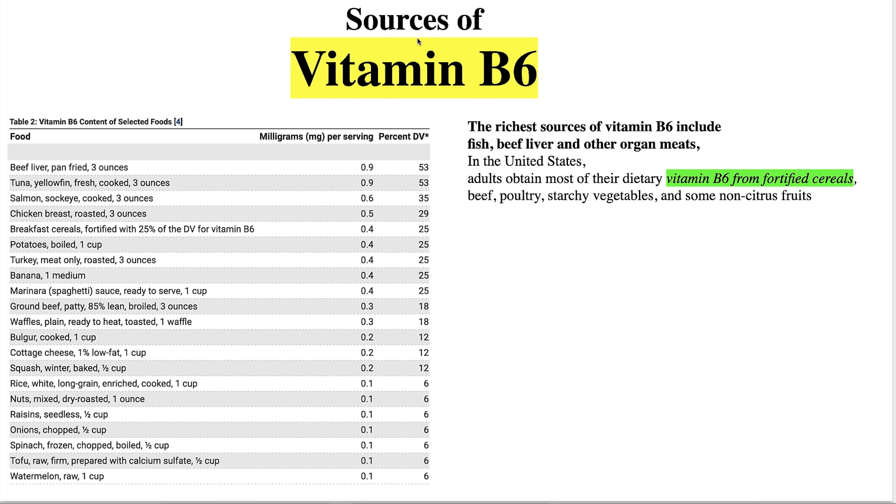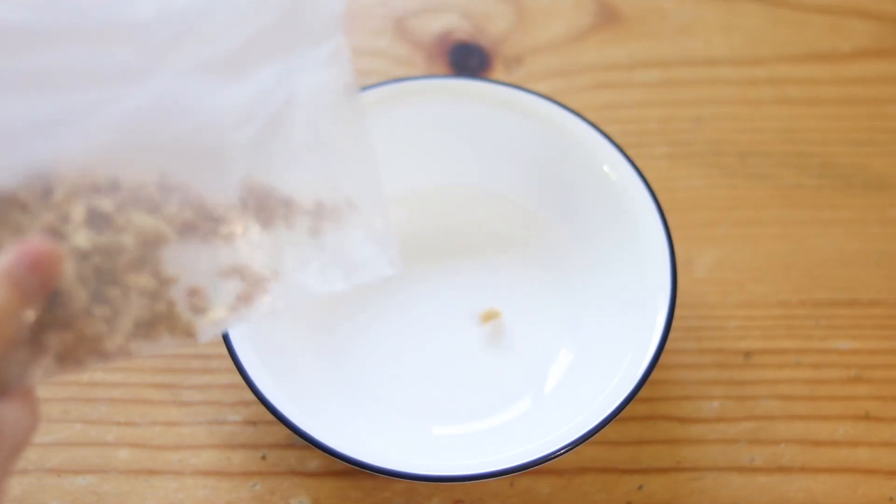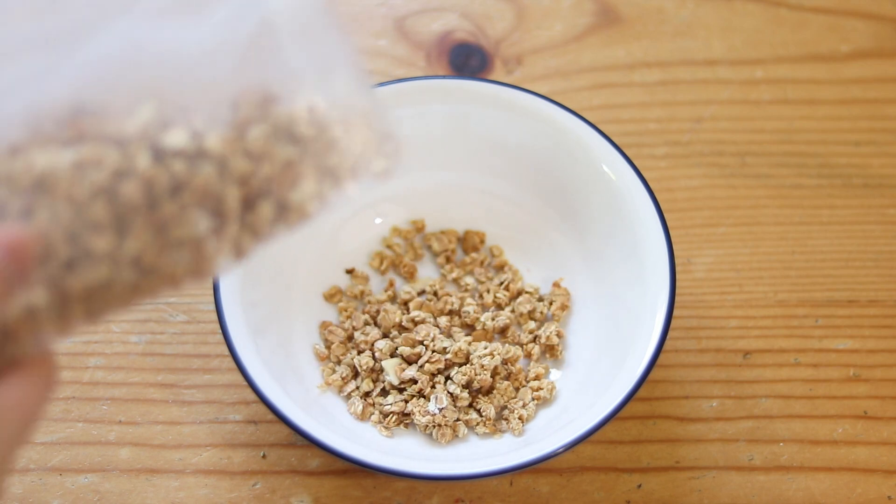The best sources of B6 — one of the other five deficiencies — per the NIH: beef liver is the highest and best form of B6. The richest sources include fish, beef liver, and other organ meats. In the United States, adults obtain most of their dietary B6 from fortified cereals. We've shifted away from healthy animal products to Captain Crunch and cookies, thinking we're getting good nutrition because it says 'B vitamins added, folate added.' In the mid-90s, folate was being added as folic acid, which was putting people at risk for various cancers.